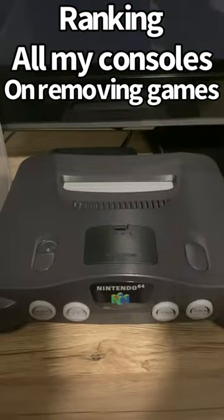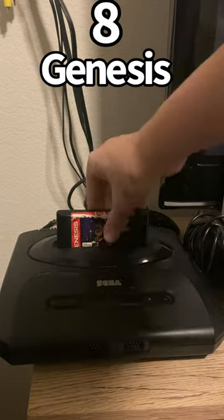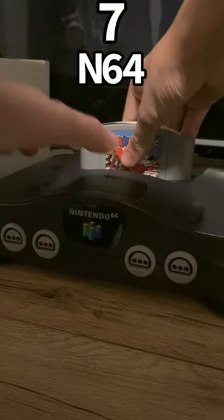Ranking all my consoles on removing their games from worst to best. At 8th is the Genesis — I feel like I'm gonna break the game every single time I rip it out. Next is the 64, it's like the Genesis but a little bit less rippy.